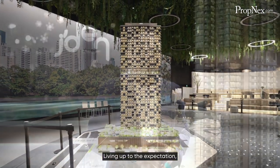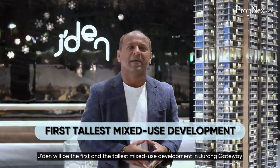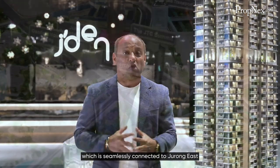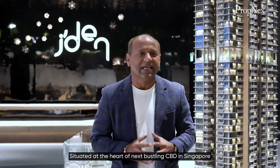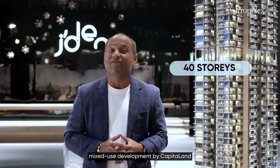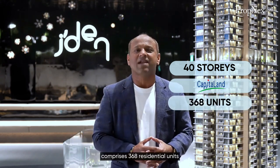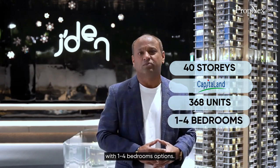Living up to the expectations, Jaden will be the first and the tallest mixed-use development in Jurong Gateway, which is seamlessly connected to Jurong East MRT Interchange and shopping centres. Situated at the heart of the next bustling CBD in Singapore, Jurong Lake District, this new 40-storey mixed-use development by CapitaLand comprises 368 residential units with one to four bedroom options.